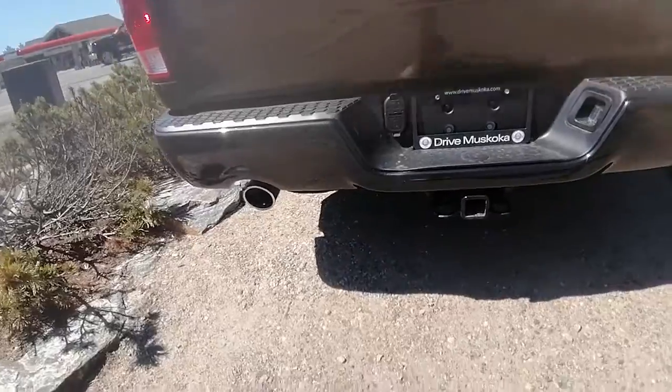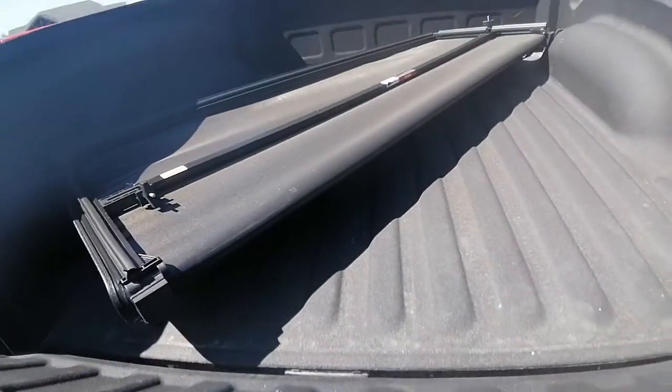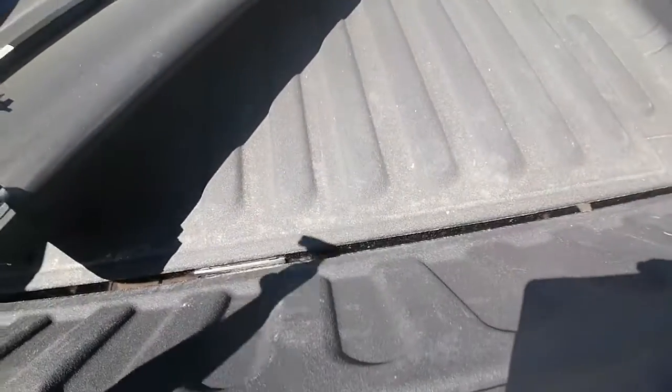It's got dual exhaust with a trailer hitch, and a backup camera right there. We have our tonneau cover — a soft tonneau cover with a spray-in bed liner.